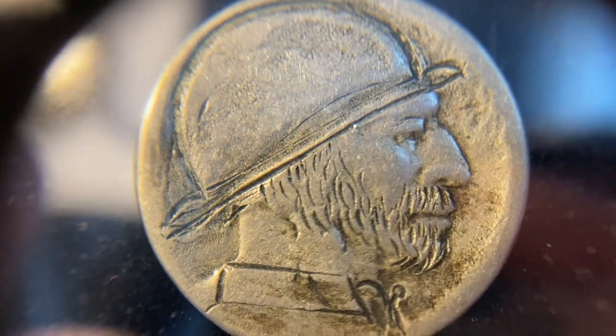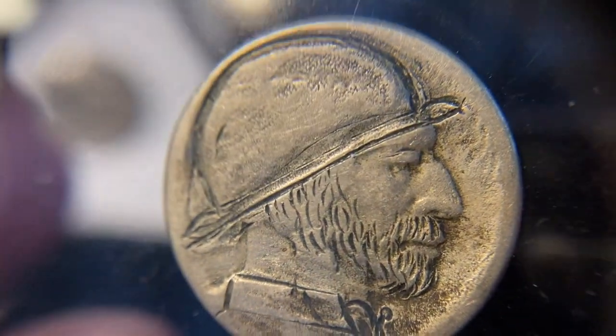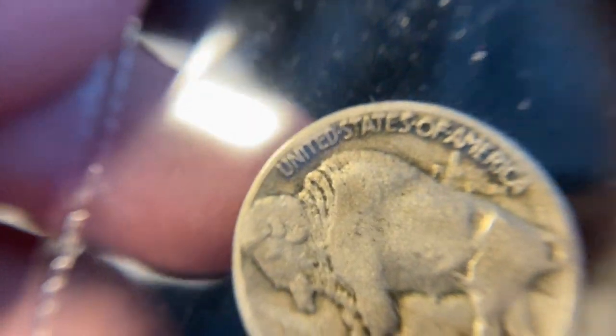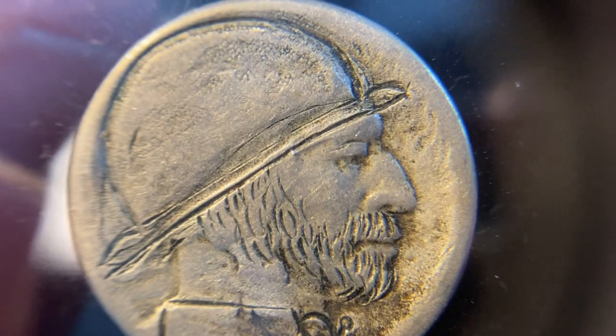The interesting thing about hobo nickels is that someone can still make them today. You see coins that are actually computer generated and then carved, and it's a whole different game. This coin I believe to be older and original, based on the way that it's just kind of carved and put together.